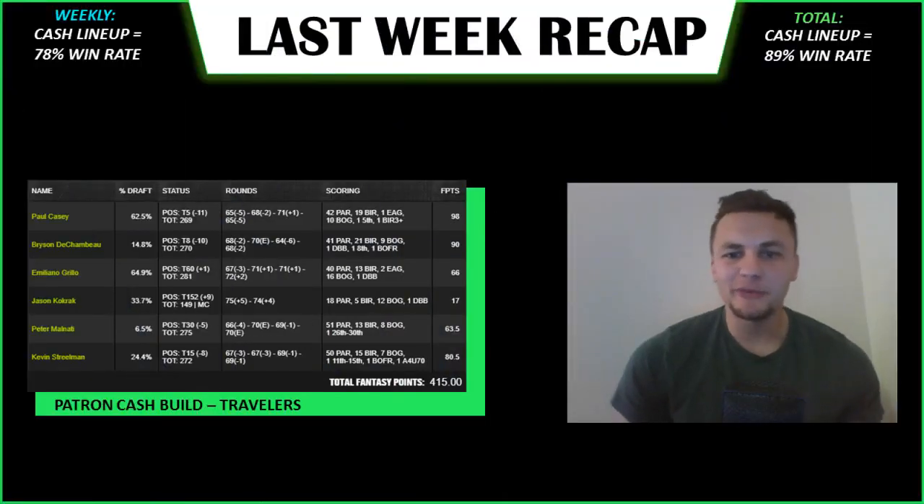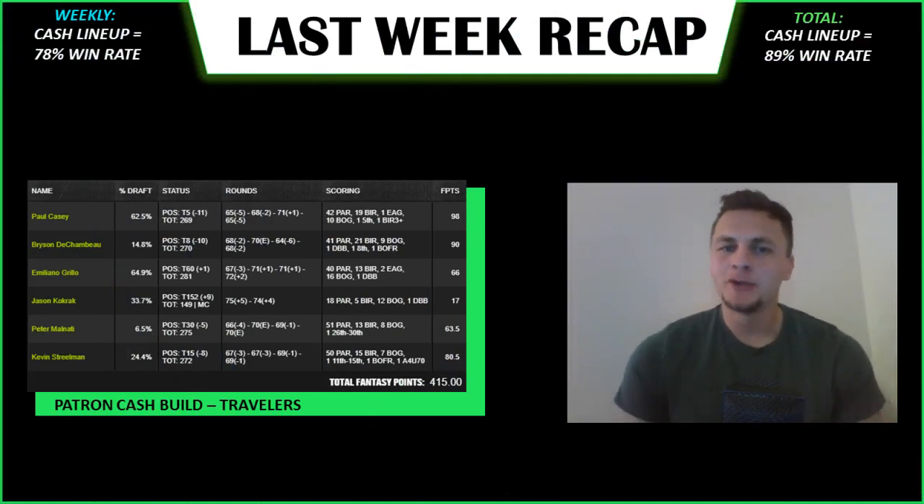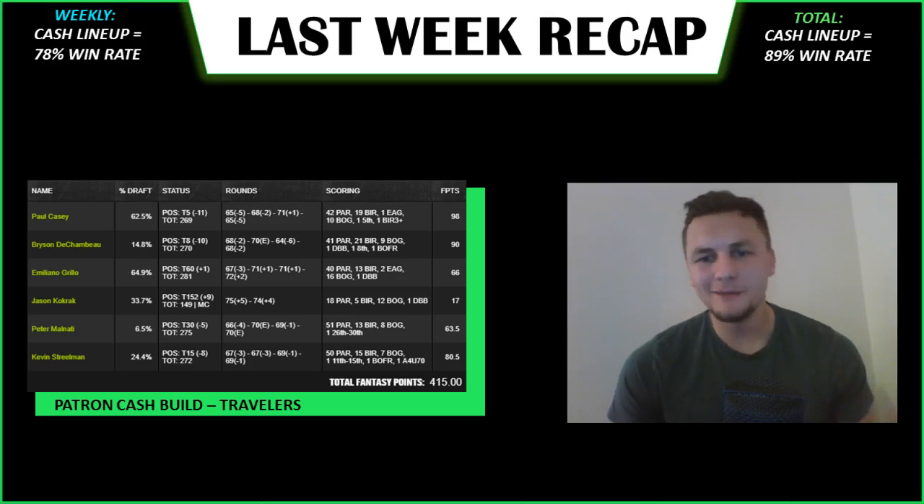Last week's recap: we cashed again, which was really nice. Patreon got another cash lineup. Just going over the cash build — Paul Casey and Bryson DeChambeau both had top 10 finishes, pretty nice. Emiliano Guerrero was one of the most popular options; he ended up making the cut. Didn't finish out too well, but good stat fit, made the cut, did fine at his price point.